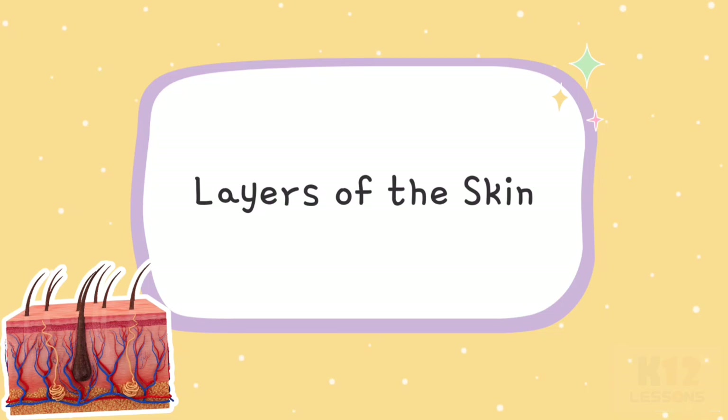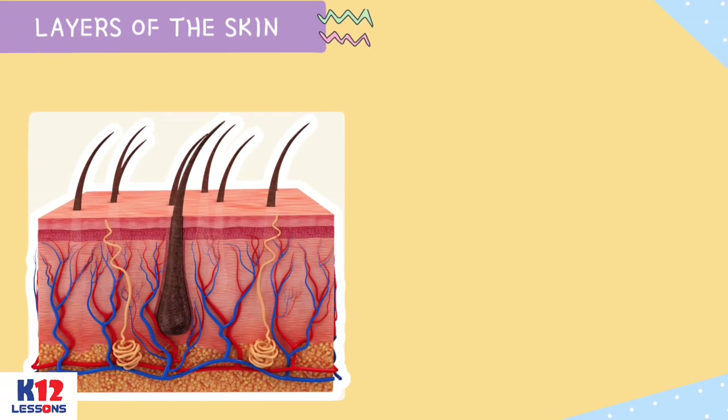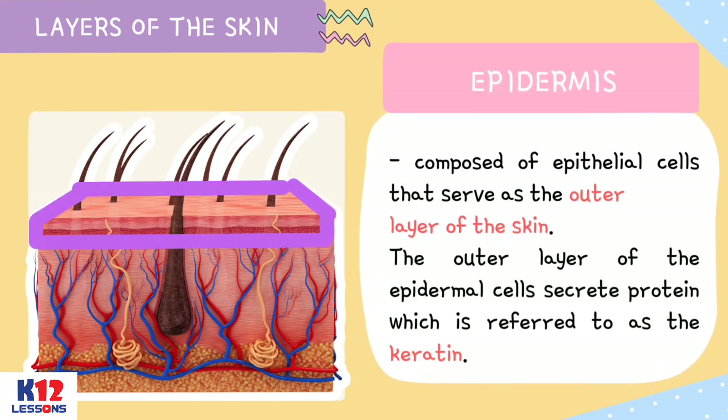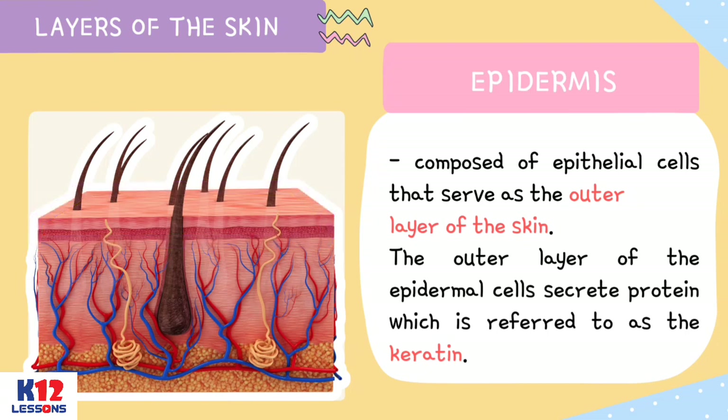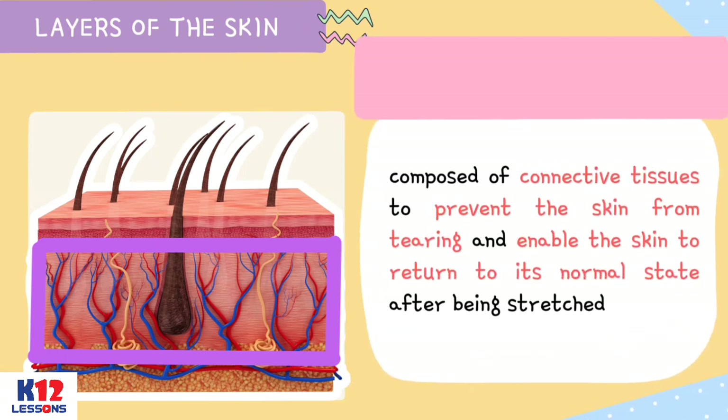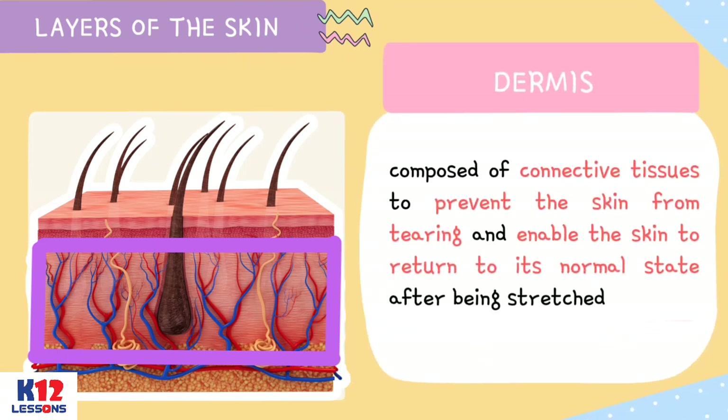Layers of the Skin. The human skin is composed of different essential parts such as the epidermis and the dermis. The epidermis is composed of epithelial cells that serve as the outer layer of the skin. The outer layer of the epidermal cells secretes a protein referred to as keratin. The dermis is the layer directly below the epidermis, and is 15 to 40 times thicker than the epidermis. It is composed of connective tissues to prevent the skin from tearing and enable the skin to return to its normal state after being stretched.